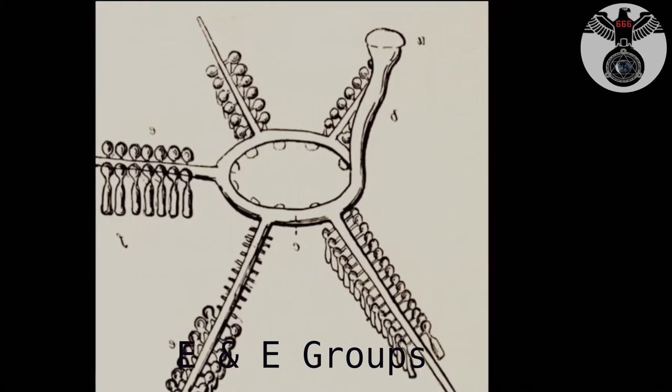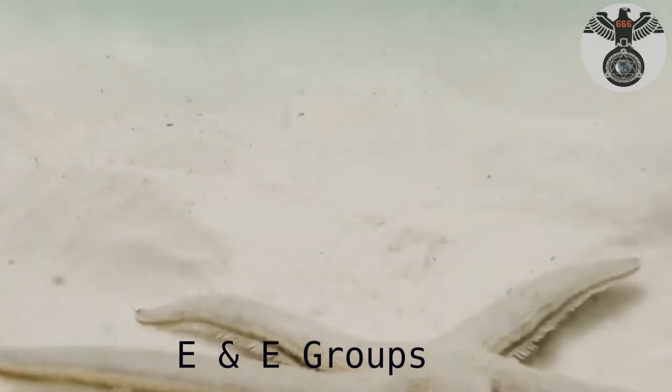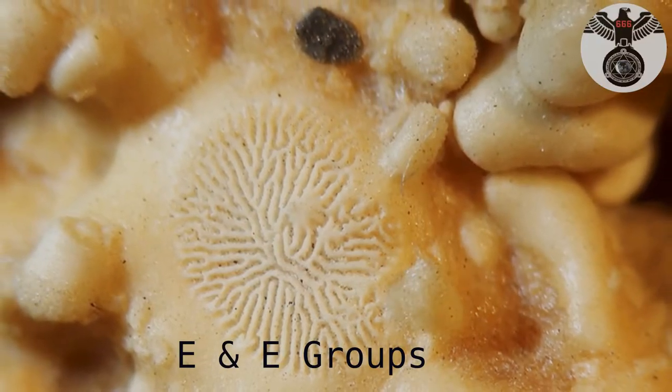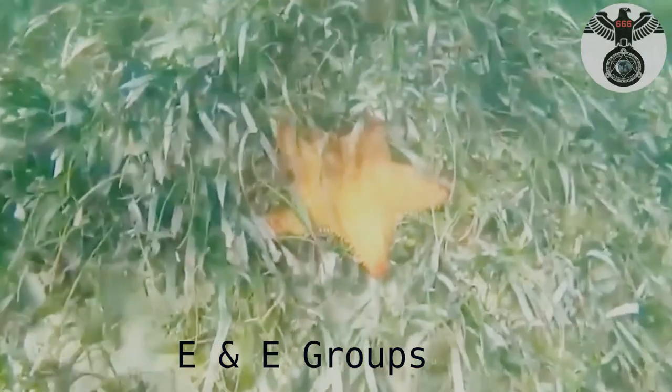Sea water is periodically drawn in to replenish the system. Most sea stars can regenerate lost arms and will willingly shed an arm in order to escape from a predator. Their hard calcium carbonate skeleton protects them from many predators.